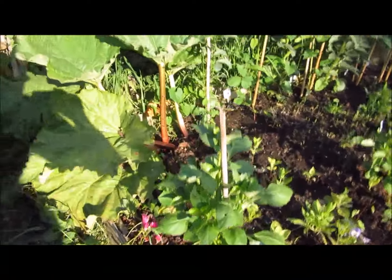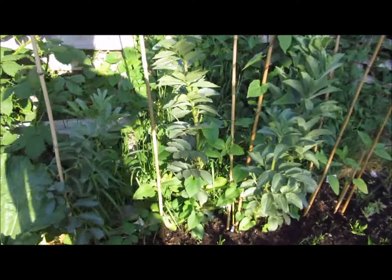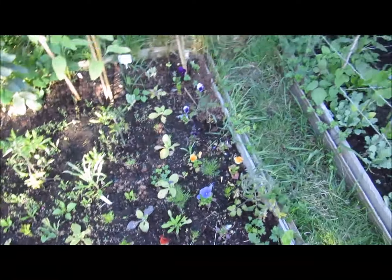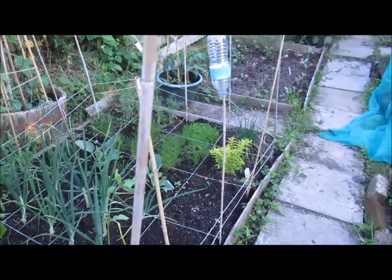Some dahlias there, rhubarb at the back. Some more little flowers growing there. The most sunflowers are in this bed here - this is the first of the square foot beds.